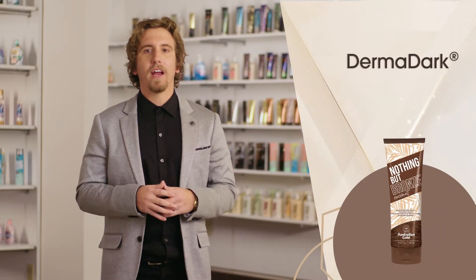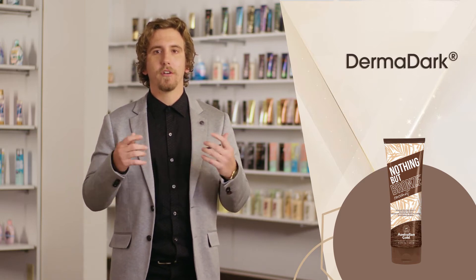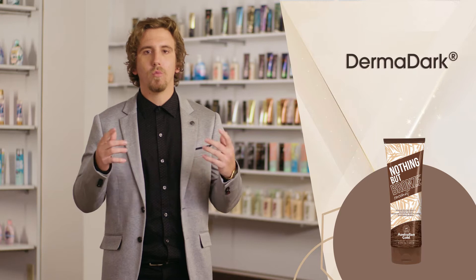Caramel, annatto seed, and black walnut extract impart instant color to the skin, while tyrosine helps to stimulate melanocyte activity and melanin production for a natural golden glow. Australian Gold fan-favorite derma dark bronzer continues to help boost color after your tanning session for unbeatable results.